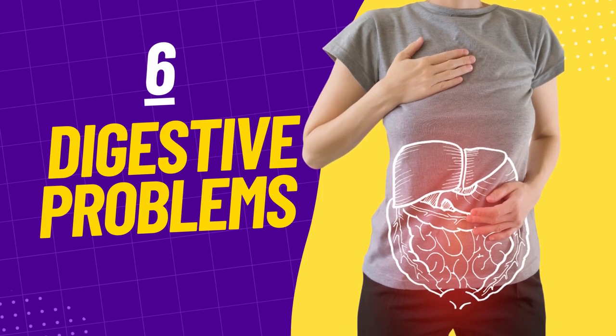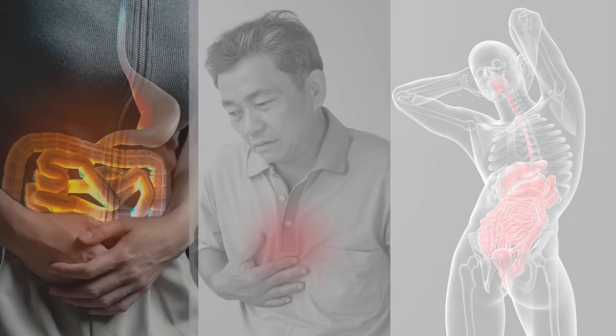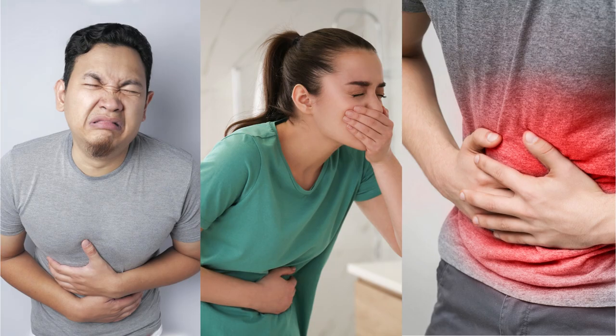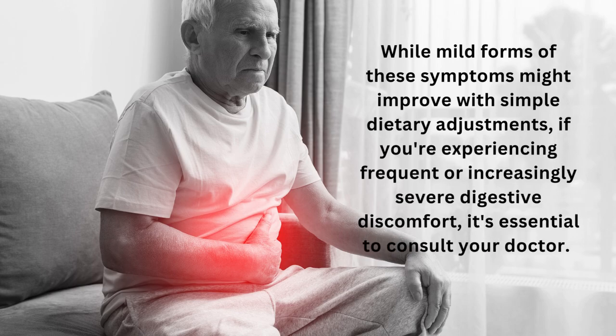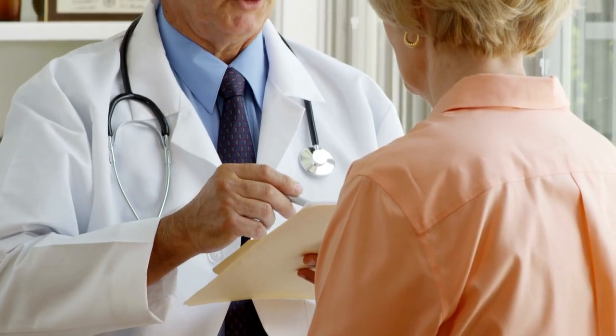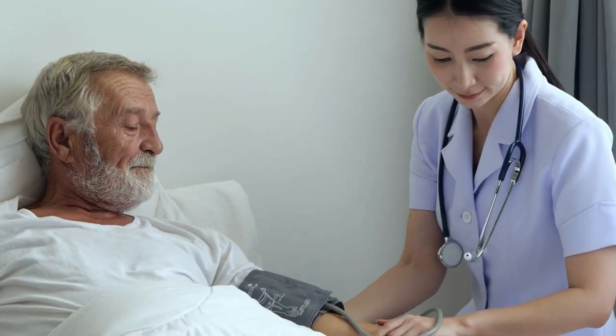Coming in at number 6, we have digestive problems. In individuals with lupus, inflammation often occurs throughout the gastrointestinal tract, leading to symptoms such as acid reflux, heartburn, nausea, gas, vomiting, stomach pain, dark bowel movements, bloating, and reduced appetite. While mild forms of these symptoms might improve with simple dietary adjustments, if you're experiencing frequent or increasingly severe digestive discomfort, it's essential to consult your doctor. If lupus is found to be the culprit, your healthcare provider will work with you to develop a personalized treatment plan involving medications, dietary changes, and lifestyle adjustments to reduce inflammation and improve your overall gut health.